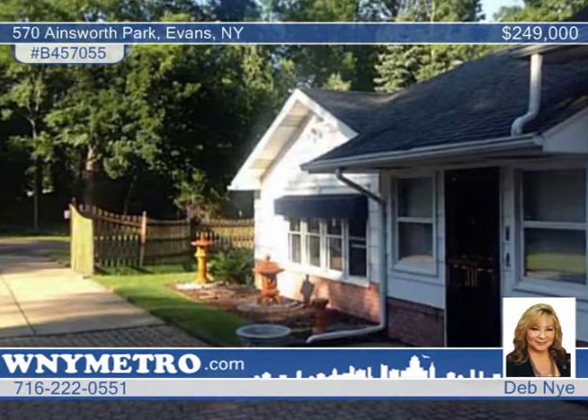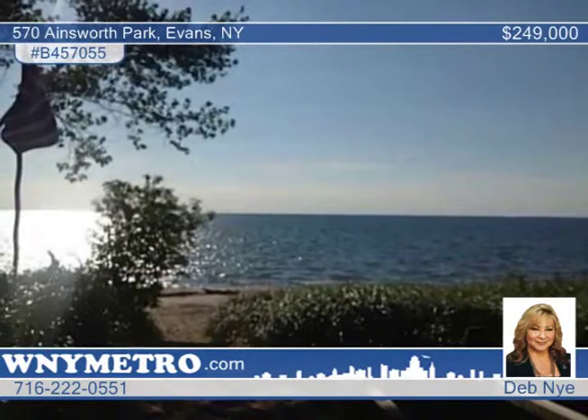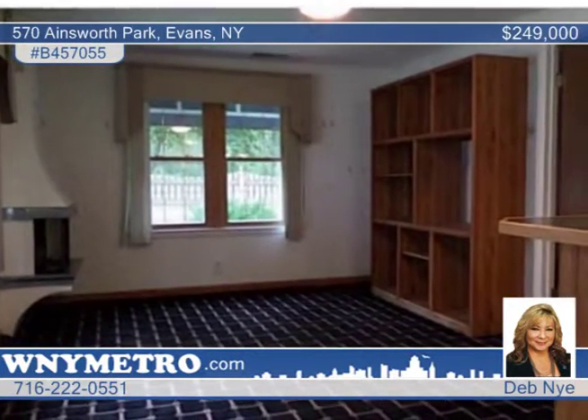This three-bedroom, three-bath home in Evans is one you'll regret to pass by. You are steps away from two separate beach entrances. Features include three kitchens, including one in the garage, making this home the perfect in-law setup and great for entertaining.